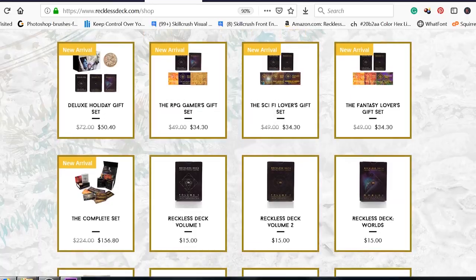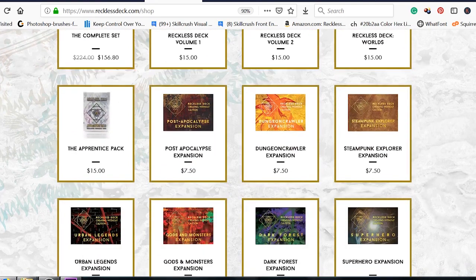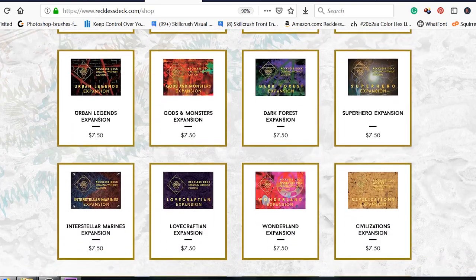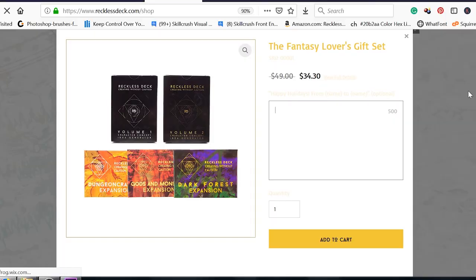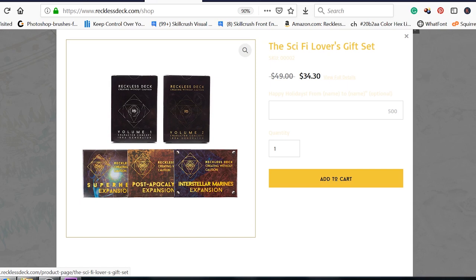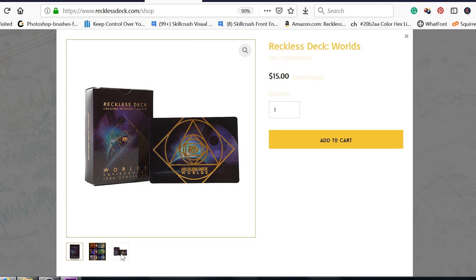My last recommendation will be a deck of cards or multiple decks from Reckless Decks. Basically it's a deck of cards that helps you generate ideas for designing characters. There's also a variety of expansions if you're wanting to expand more into a certain genre like fantasy, sci-fi, or steampunk, and also one that focuses more on world building as well.